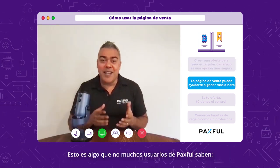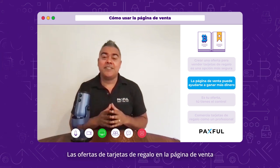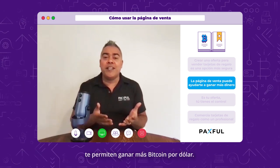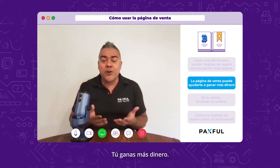Here's something that not many Paxful users realize: Sell Page offers for gift cards earn more Bitcoin to the dollar. You earn more money.